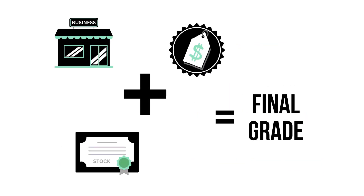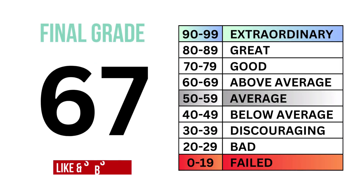Finally, let's put everything together and get our final grade. What are your thoughts? Do you agree? Invest wisely and, as always, take care of your money.